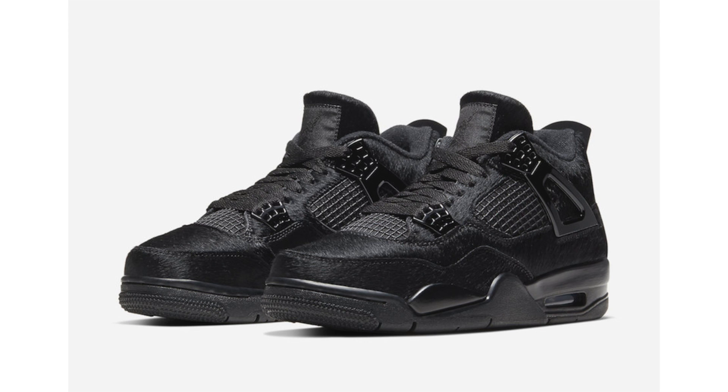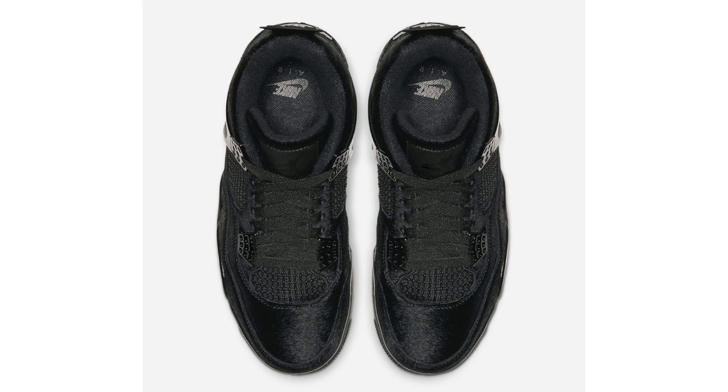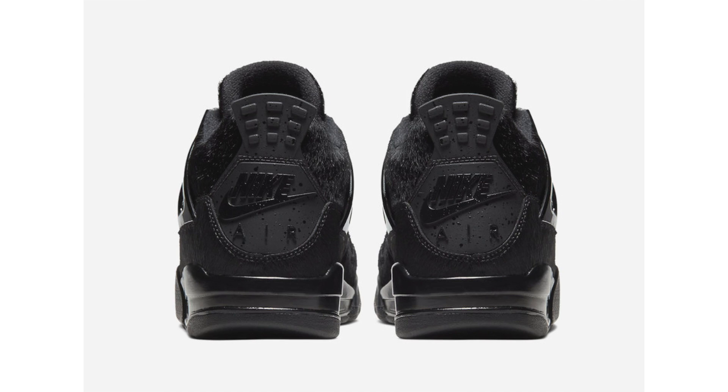Olivia Kim is releasing a full collection called 'No Cover.' One of the releases is the Air Jordan 4 Pony Hair. There's a first release at select retailers on October 31st, with a wider release on November 8th. The theme is 'black cat' — featuring pony hair throughout. The retail price is $190.